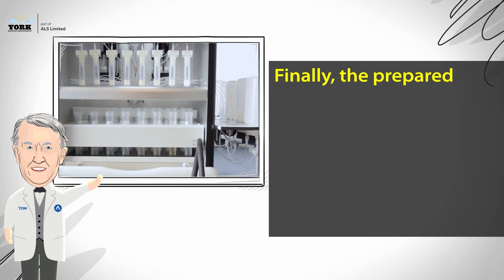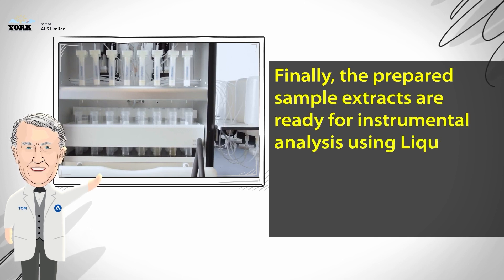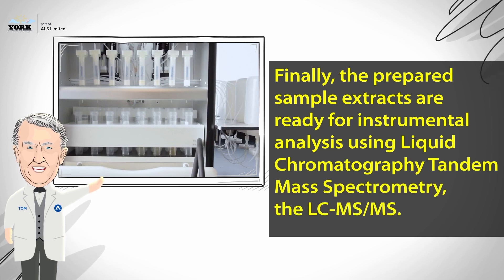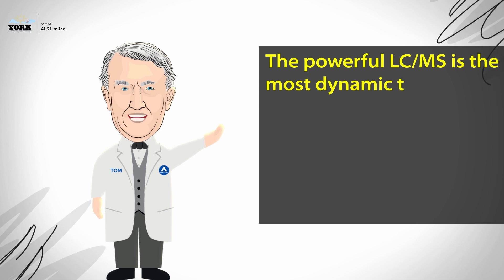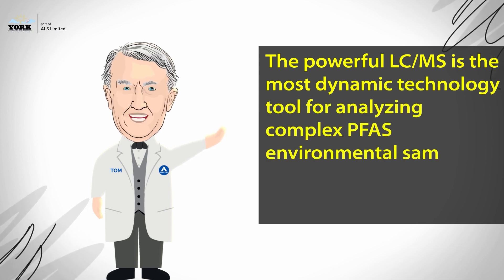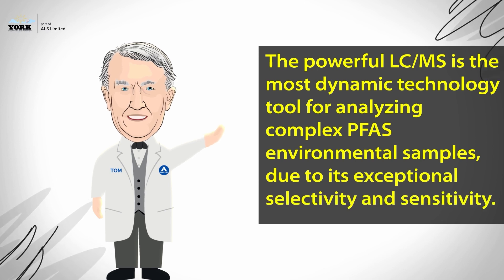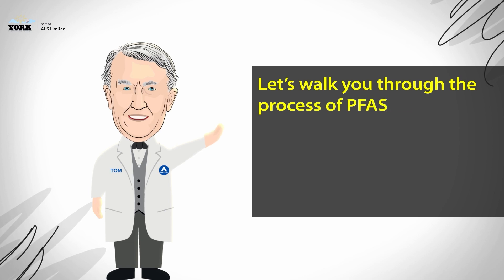The solid phase extraction technology passes samples through a specialized cartridge that retains PFAS. Finally, the prepared sample extracts are ready for instrumental analysis using liquid chromatography tandem mass spectrometry — the LC-MS/MS. The powerful LC-MS is the most dynamic technology tool for analyzing complex PFAS environmental samples, due to its exceptional selectivity and sensitivity. Let's walk you through the process of PFAS analysis with the LC-MS.